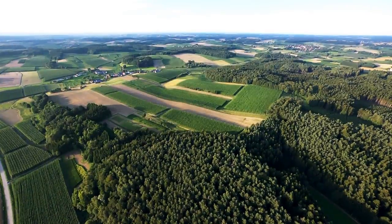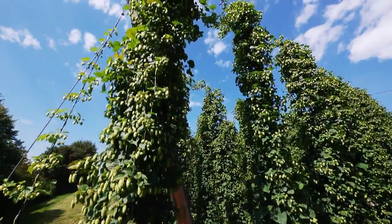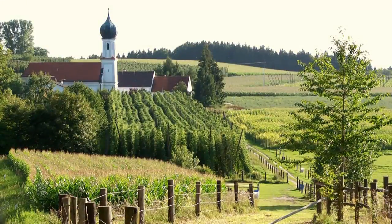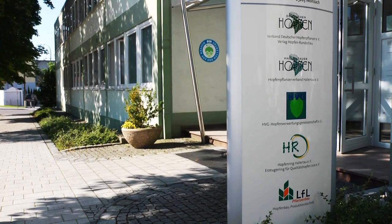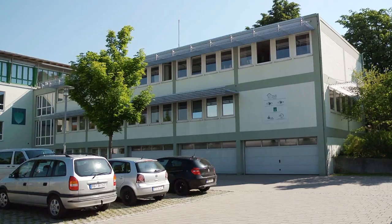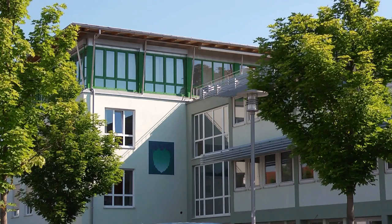Favorable natural conditions, innovative research, competent guidance, and hard-working growers have made Hallertau the number one hop region. Right at the center, in the hop metropolis of Wolnzach, is where all threads come together. Here in the House of Hops, the Hallertau hop growers have their association and the German hop growers also have their umbrella organization. Together with the Bavarian State Research Center for Agriculture, the Hop Processing Cooperative, and the Hop Ring, the most important service providers and consultants for the Hallertau hop growers are under the same roof.